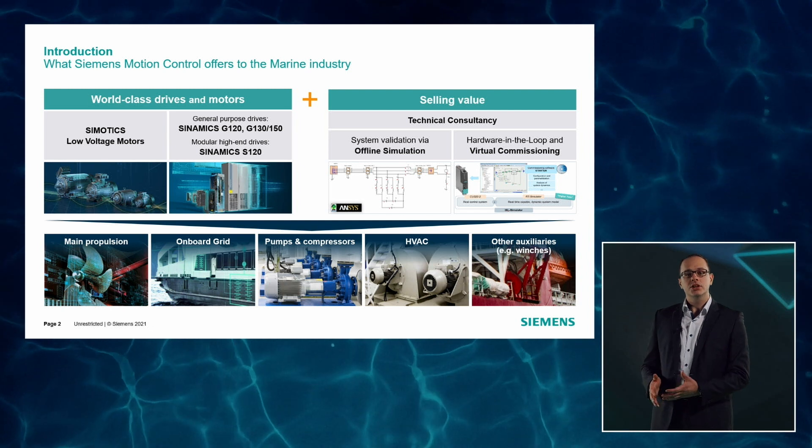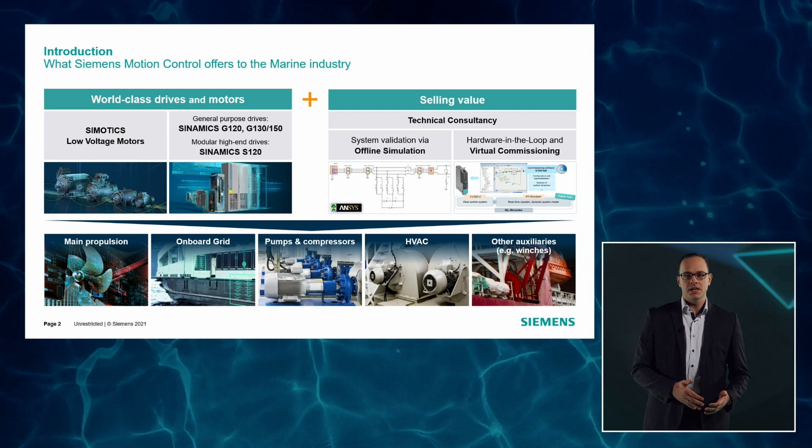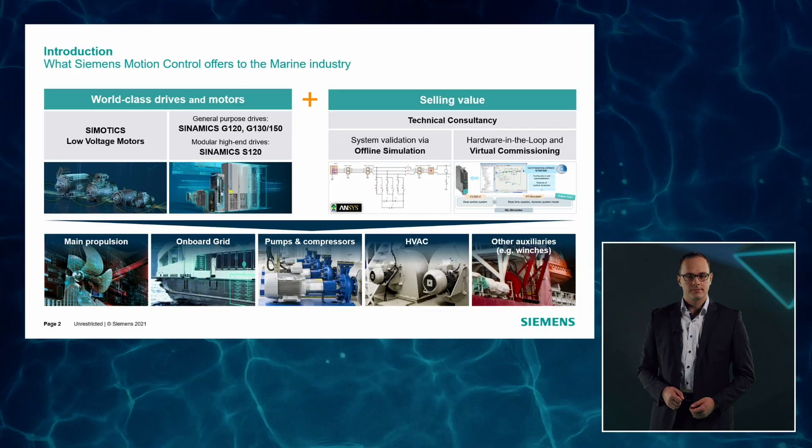From essential drives like main propulsion and onboard grid, to auxiliary systems like pumps, compressors, HVAC, winches and others. In the next minutes, I want to guide you through the highlights of our portfolio elements. Let's go!